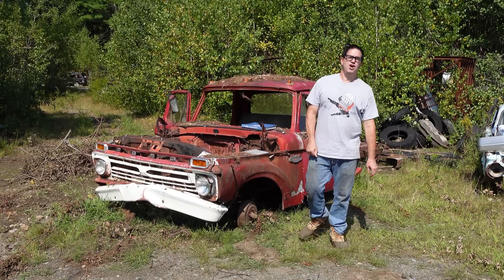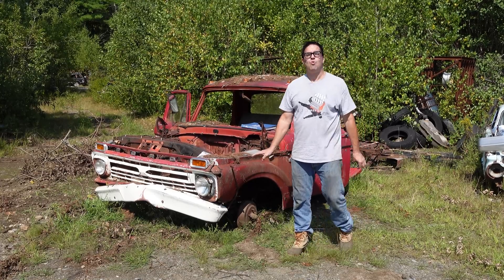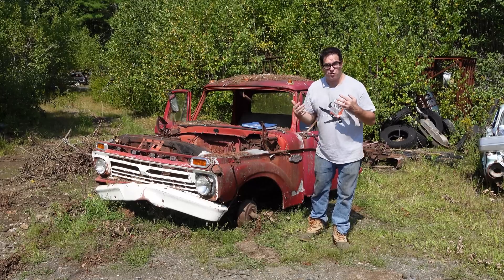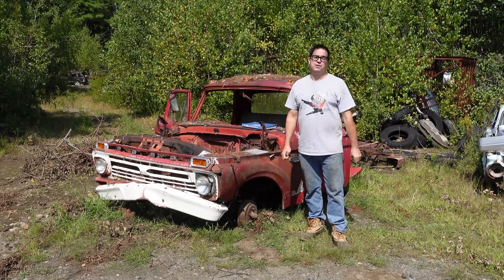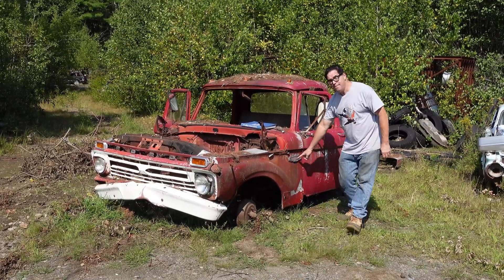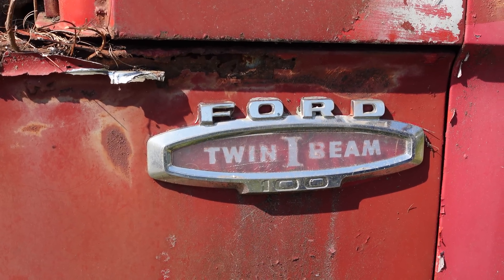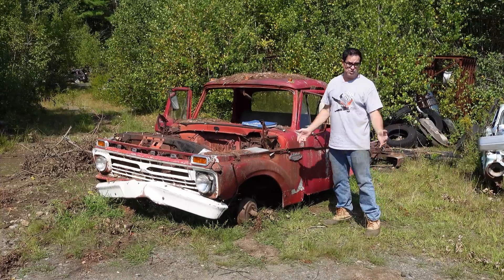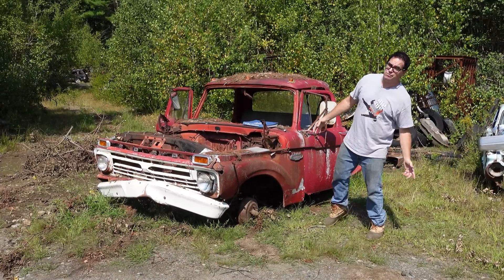Stevie here doing the Junkyard Crawl at Burniston Auto Wrecking. Ever hear the story about the Ford pickup truck with two front axles? Well, that's kind of what you get when you're talking about the Ford Twin I-beam front suspension, which arrived in 1965. This one here is a 1966 F-100 short bed stepside — or at least these are the remains of one.